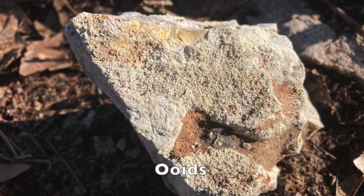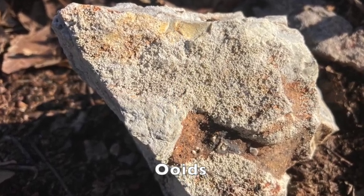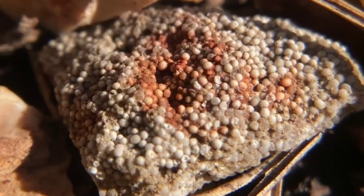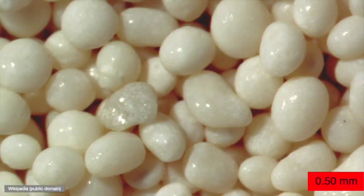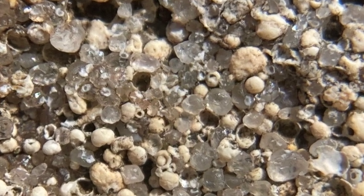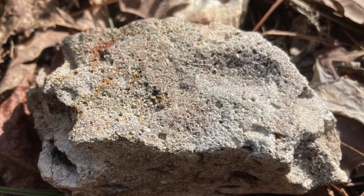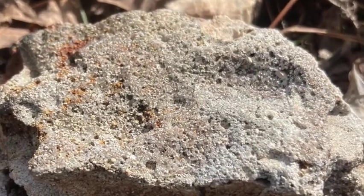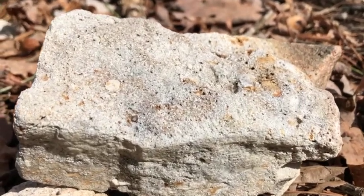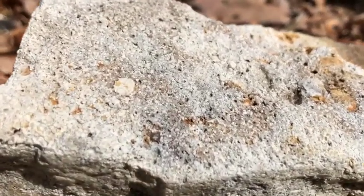Some especially fascinating features to look for are masses of ooids. These tiny mineral spheres form in warm, shallow water, such as this modern example from a beach in the Bahamas. Here's a nice comparison of intermixed opaque white ooids and clear quartz sand grains. You're especially likely to find ooids in pieces of chert. Ooid formation may relate to microbial activity, a nice lead-in to some other evidence of ancient life you can look for.